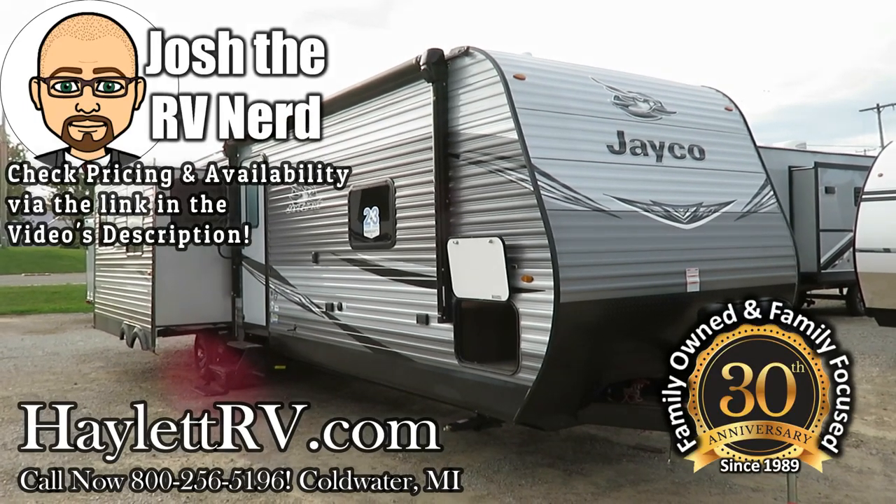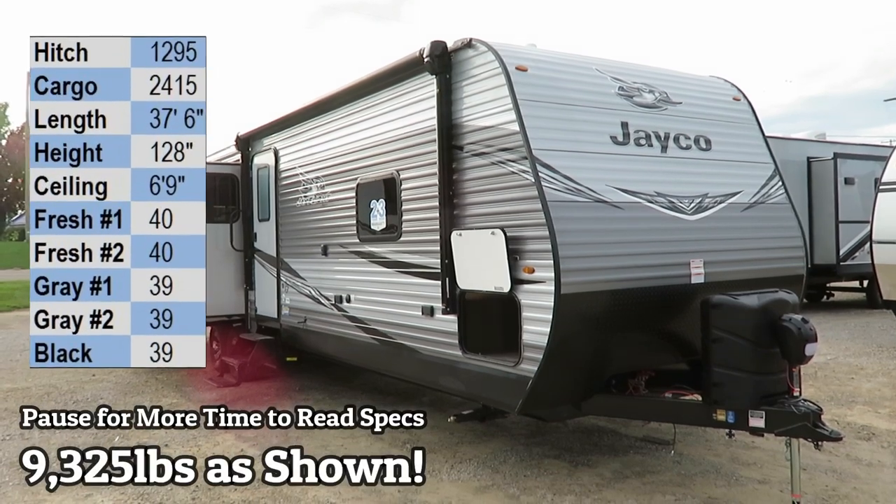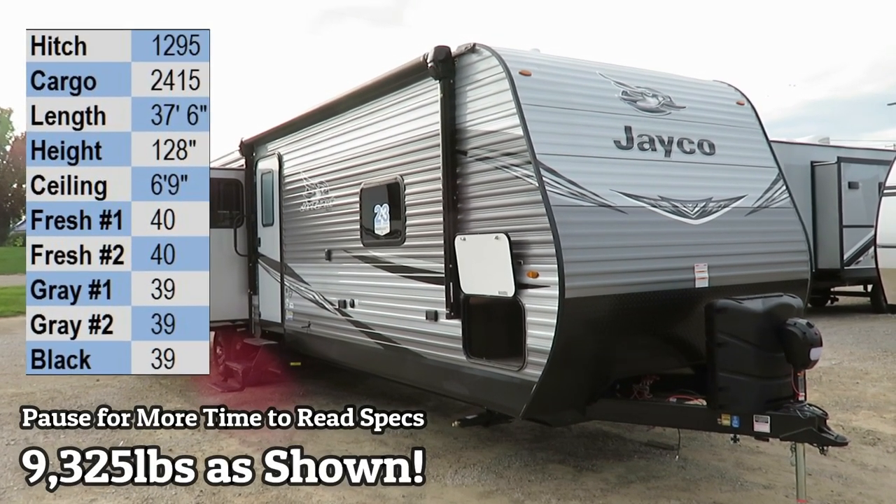9,300 pounds, 25 pounds — the big triple slide J-Flight 34 RSBS here at Halet RV of Coldwater, Michigan.